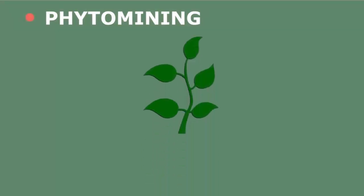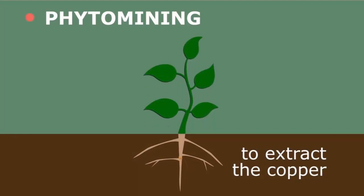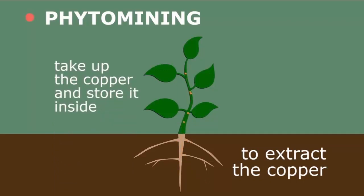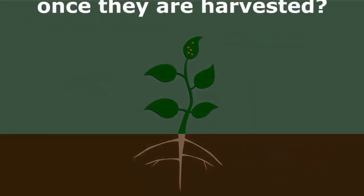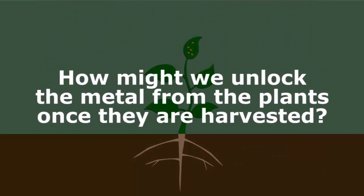The other method is phytomining. Some plants have the ability to extract copper by growing them on soils that contain a low grade ore. The plants take up the copper and store it inside. Once plants do this, the copper is locked up in the plant. Here's a challenge: how might we unlock the metal from the plants once they are harvested? Pause, think, and continue when ready.